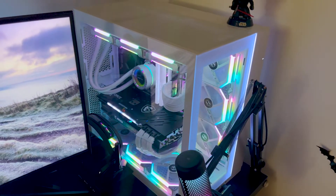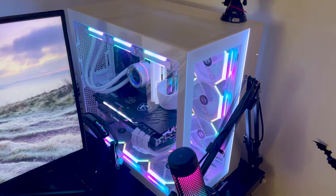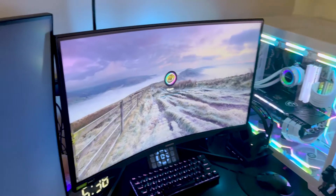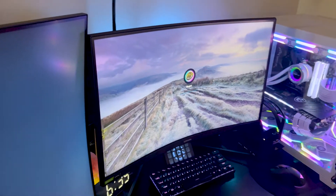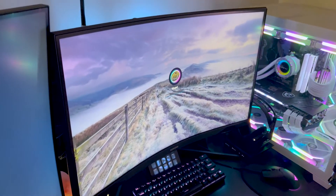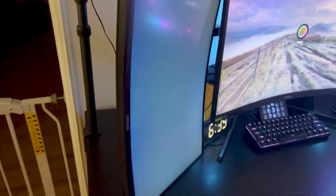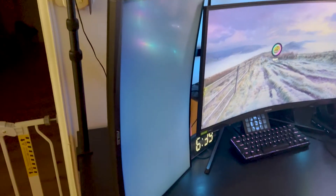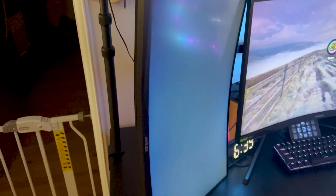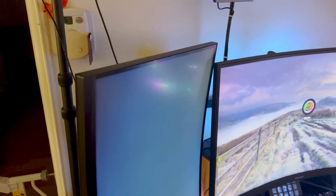It's a Lian Li custom built — I have all the specs down below in the description. Here's the monitor; it's a 240Hz 2K monitor. It's a Samson G7. This right here is my secondary monitor for Twitch chat and just multitasking. This one is an Asus monitor — I think it's 144Hz at 1080p.